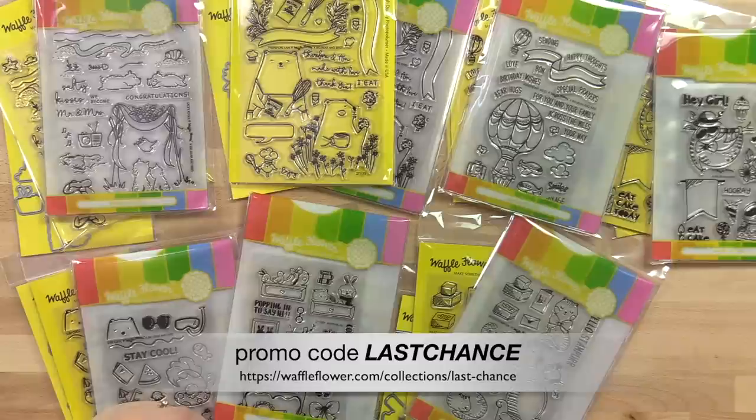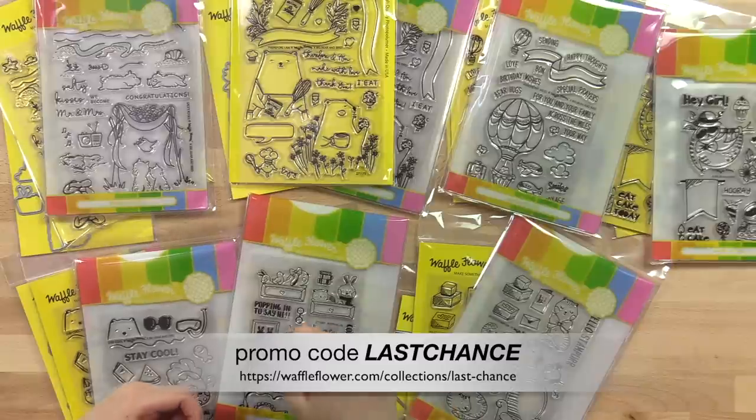Use code LAST CHANCE for 25% off. We had so much fun looking back on all the beautiful collaborations between Waffle Flower Crafts and Big Bear and Bird. Thank you for joining us today. If you like this video, give us a thumbs up, and for your chance to win a Big Bear and Bird stamp set, please leave us a comment down below. We'll see you again soon — bye!